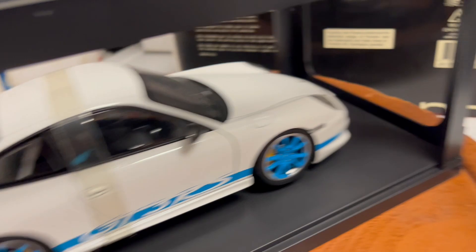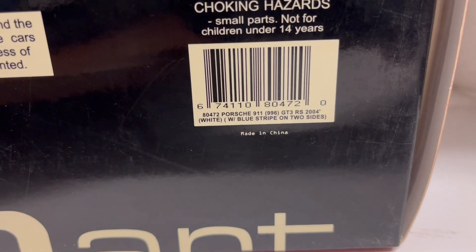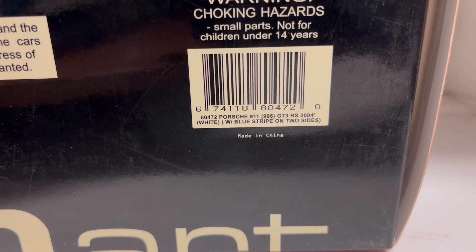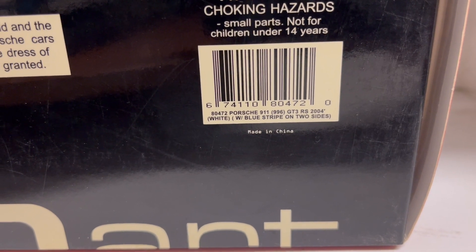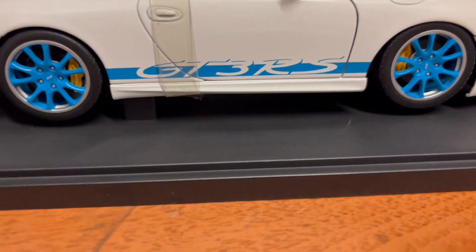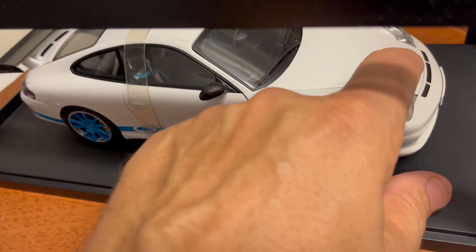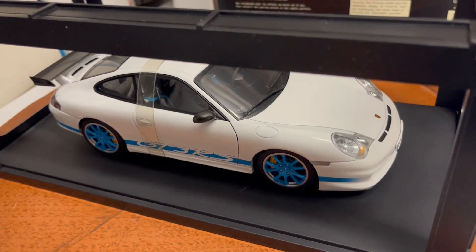This is the 2004 Porsche 911 996 GT3 RS, white with blue stripes on both sides, with blue matching rims. Super detailed carpeted interior, detailed engine, and an opening trunk on the front.